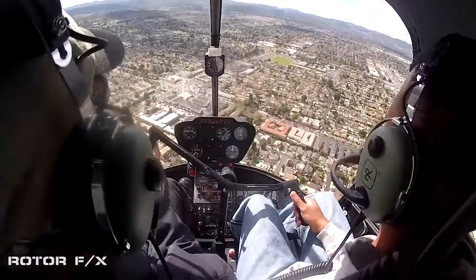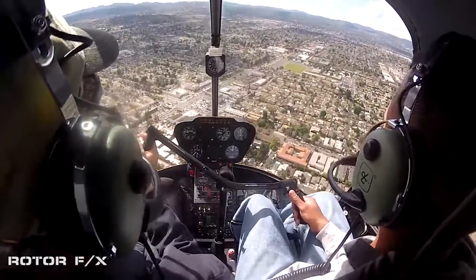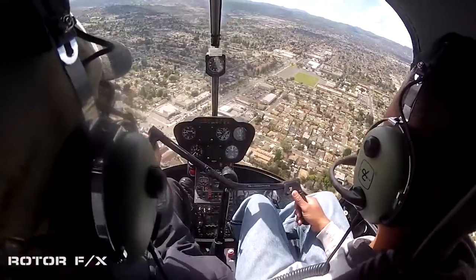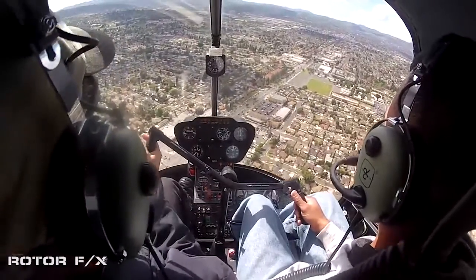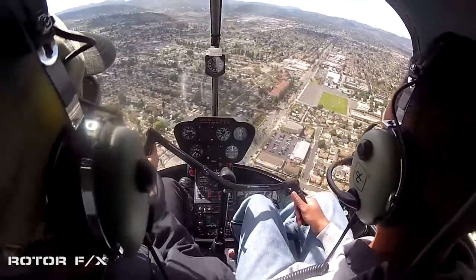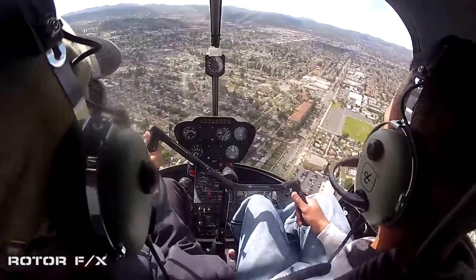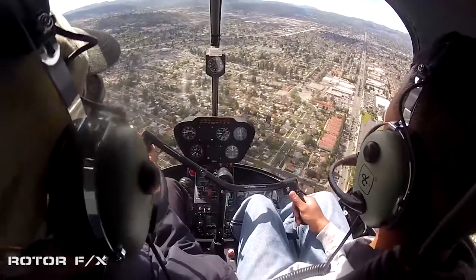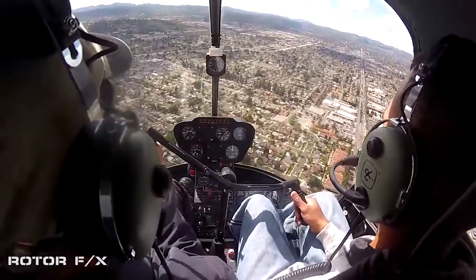I'm lowering the power, lower the nose just a little. Ease it forward. There you go — just a little. Feel that? Yeah. And more right pressure. Maintain that right pressure. Don't add left — hold the right. Hold the right. There you go. I'm not adding inputs, I'm letting you do it. Hold that right pressure.